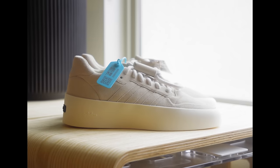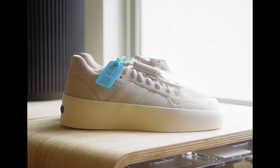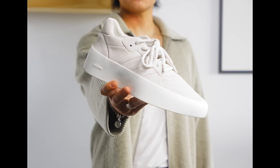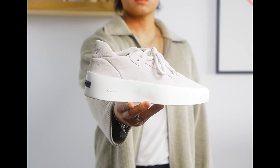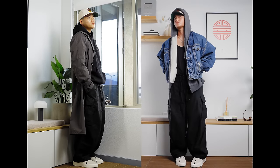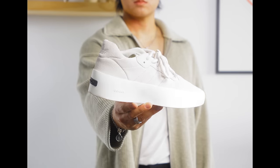So yeah, these Fear of God sneakers come with a full rubber outsole — it's thick and right in your face. The whole sneaker is in a beautiful sandy suede colorway and the overall shape is chunky and pointy, so that may or may not be for everyone. I personally like it, and I prefer styling these with parachute pants. Overall I do prefer the basketball sneaker, but these are pretty sick.